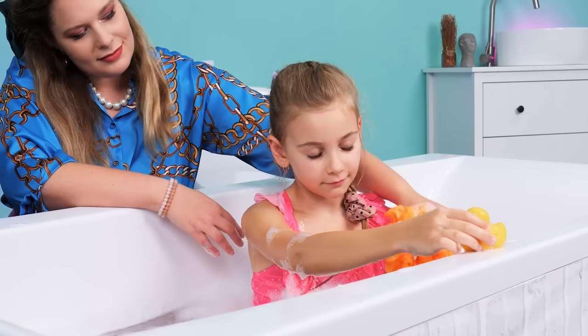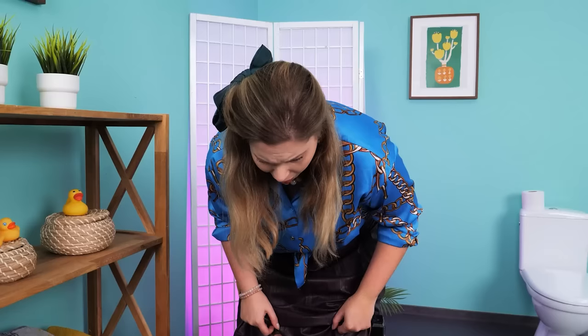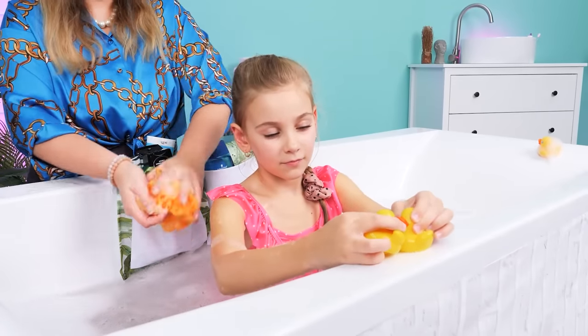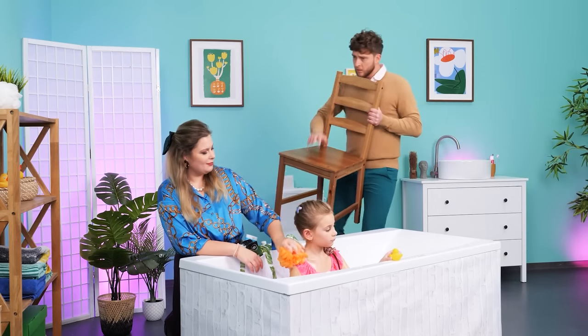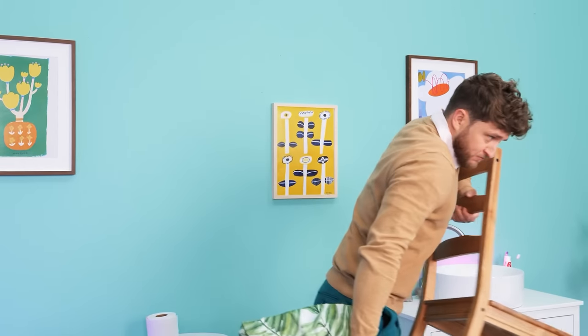Bath time! Just a sec — ouch, my back! And my knees are red! It's time to do something about it: a bath stuff organizer and a cushion to kneel on. Looks comfy! Wash, wash, wash! Where's my chair cushion? This is mine — that's so rude!